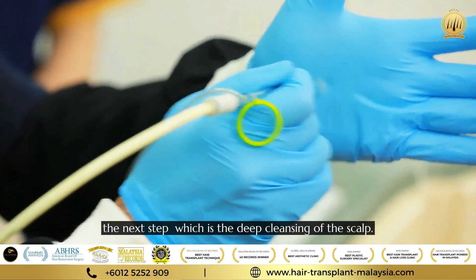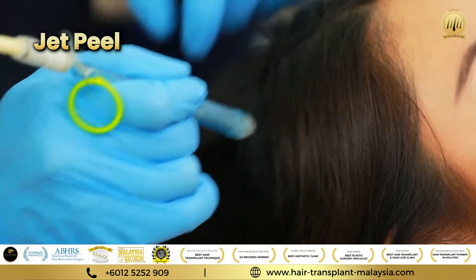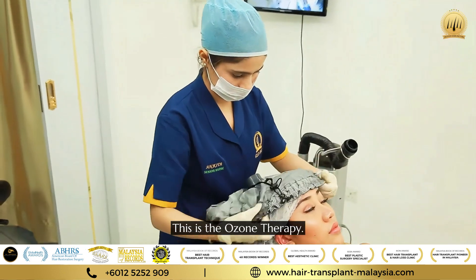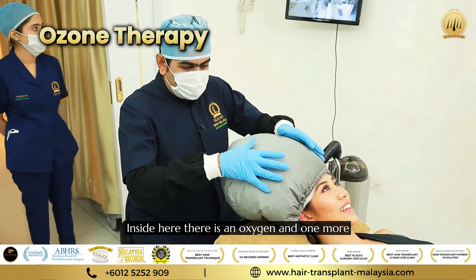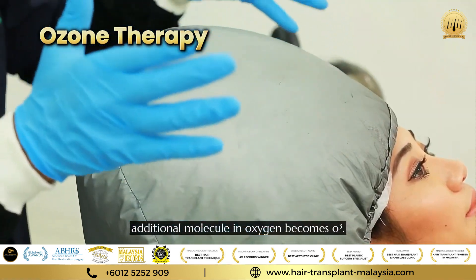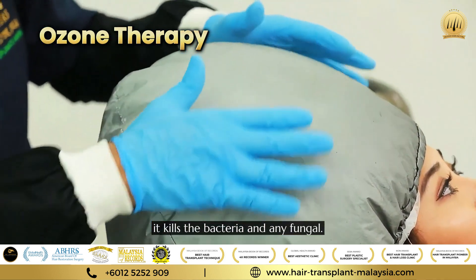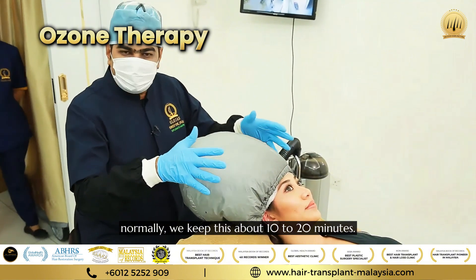Now we are doing the next step, which is the cleansing of the scalp. This is the ozone therapy. Inside here, there is oxygen, and with one more additional molecule the oxygen becomes O3. It kills the bacteria and any fungal — so this is very important. Normally we keep this on for about 10 to 20 minutes.